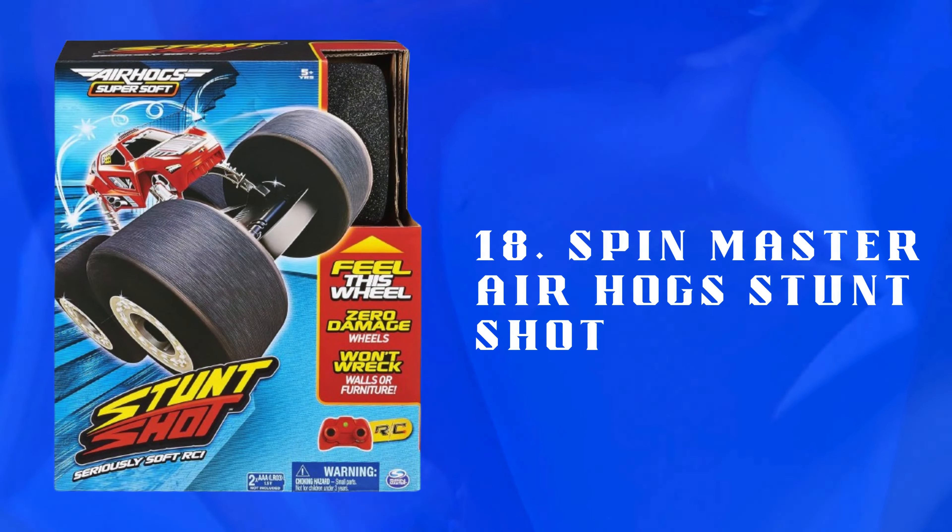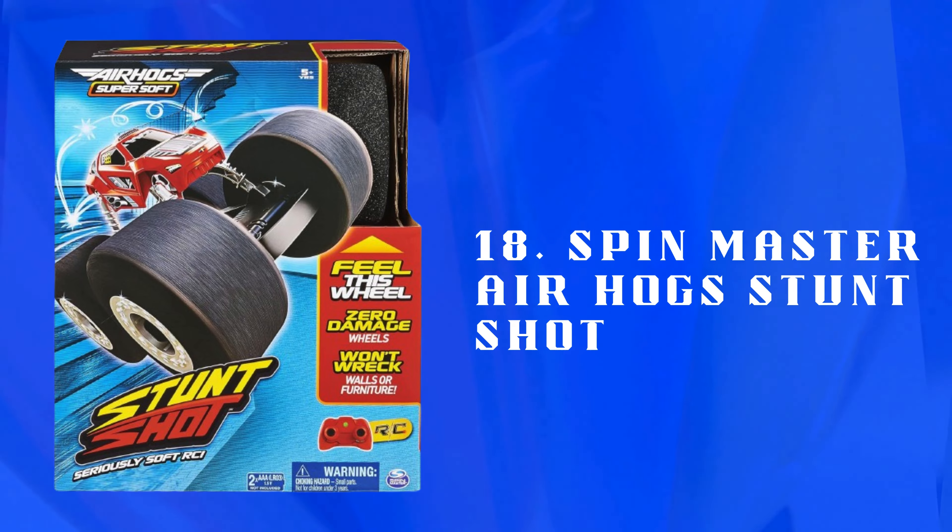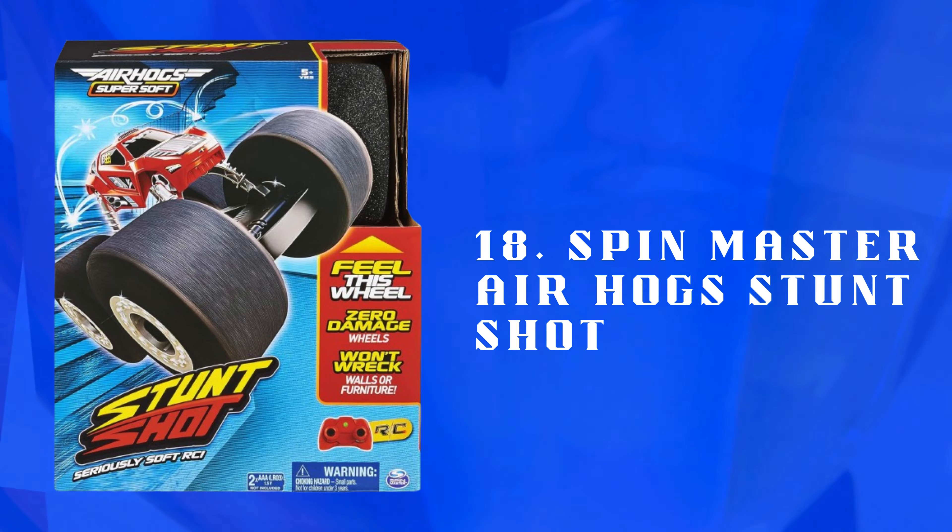Number 18: Spin Master Air Hogs Stunt Shot — a remote-controlled stunt car designed for tricks and flips. Lightweight, soft wheels make it safe for indoor play and high-energy fun.